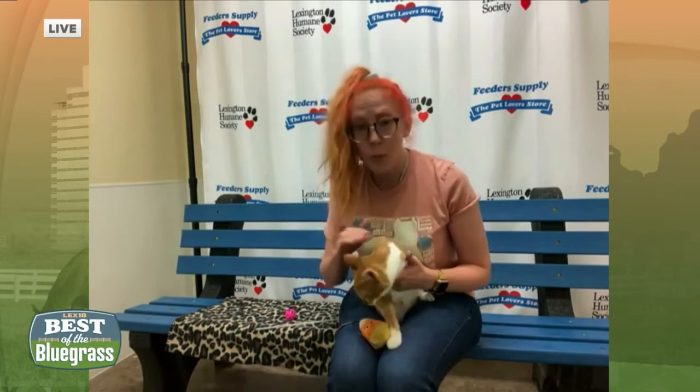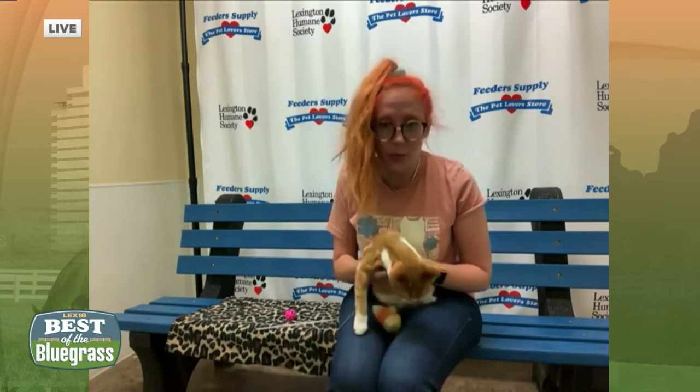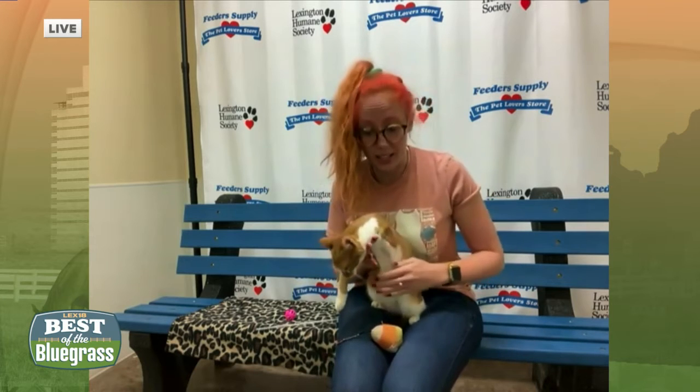Hi, yes, this is Milo. He is just a four-month-old little tabby, and he actually came into the Humane Society with an injury that caused one of his front legs to be amputated. So he's a little tri-paw, but he gets around just great.